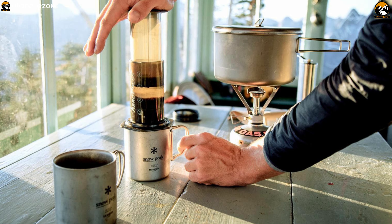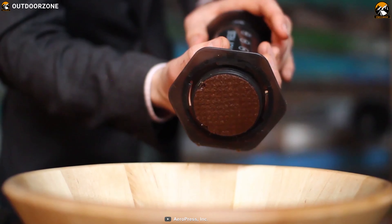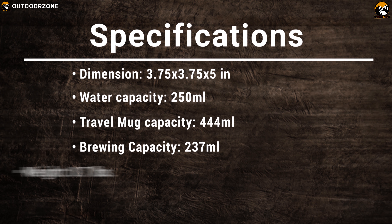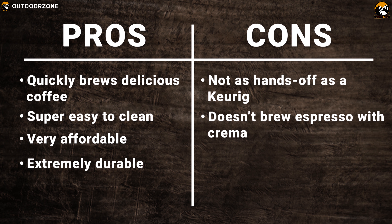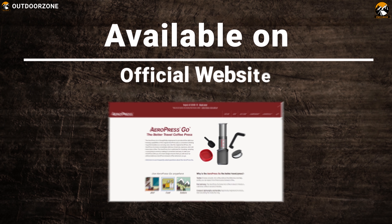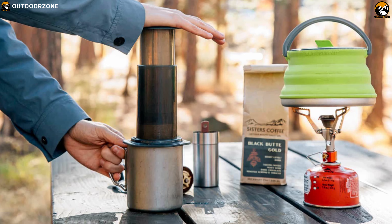This rapid, total immersion coffee maker takes only a minute to brew hot coffee or espresso and 2 minutes to brew cold coffee. The Aeropress Go is simple to use and cleaning it up takes seconds. The Aeropress Go Portable Coffeemaker is perfect for traveling, camping, boating, and other outdoor activities.